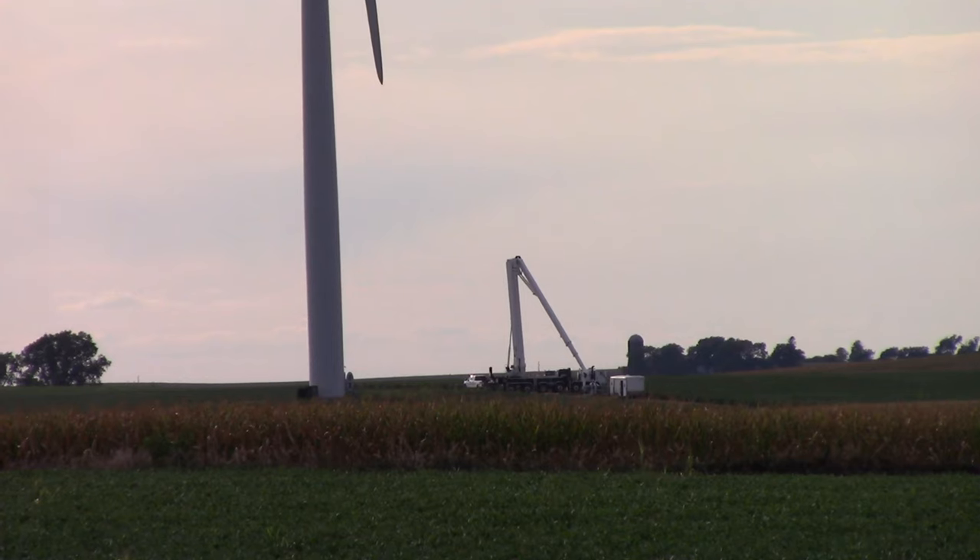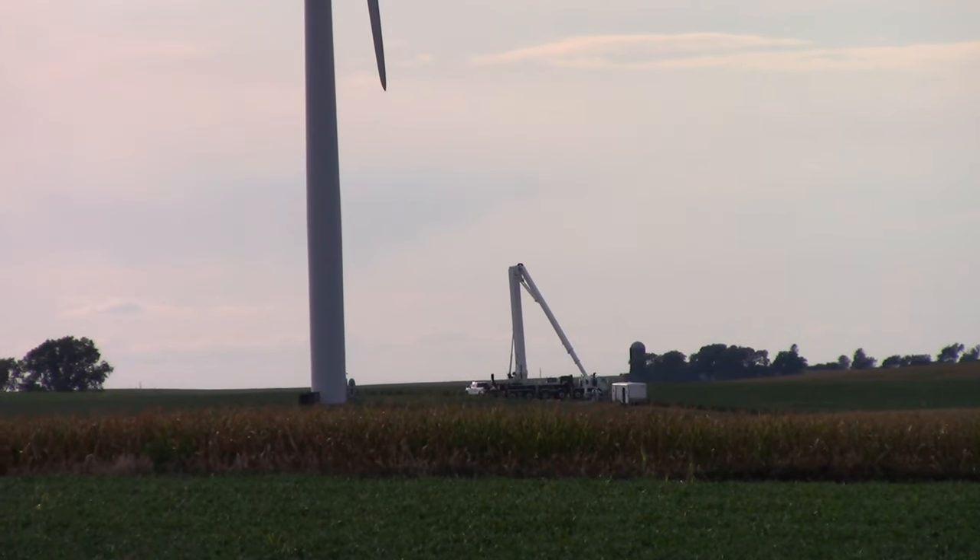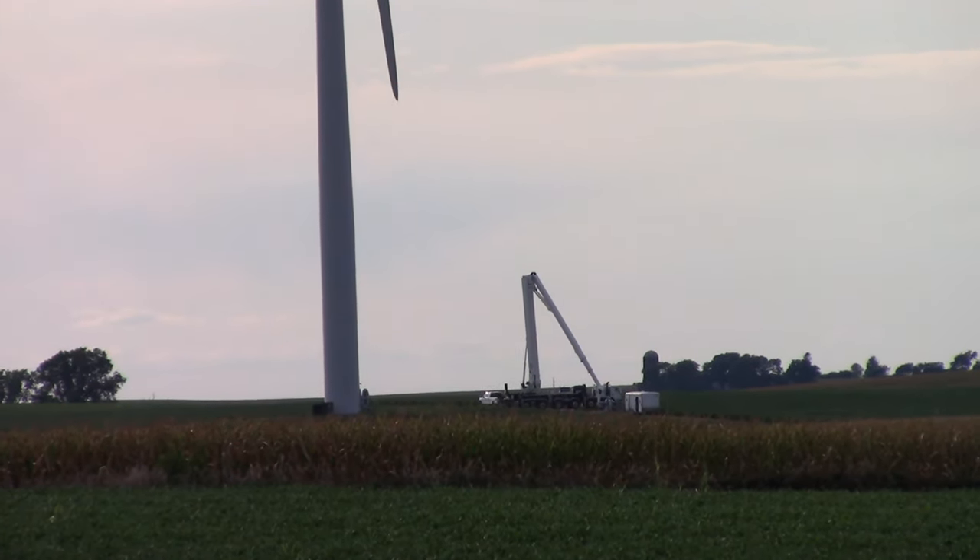As far as permanent jobs go, it is estimated that one full-time maintenance worker is needed for every 10 turbines.